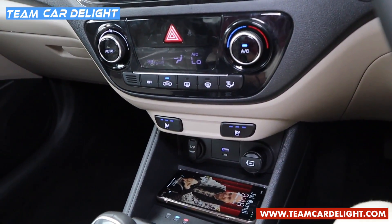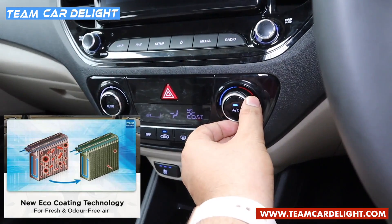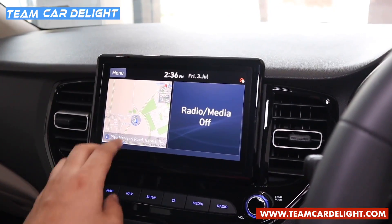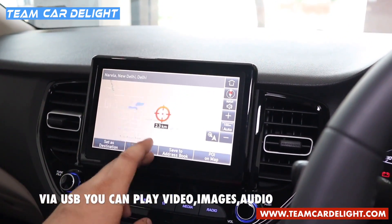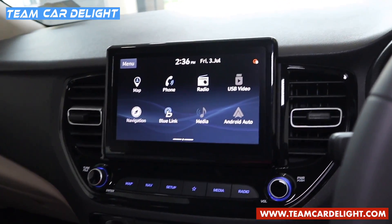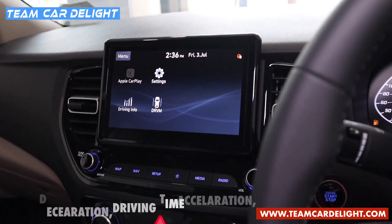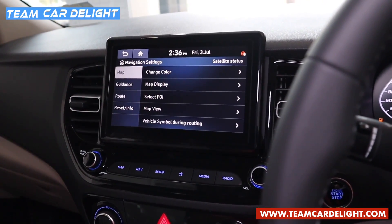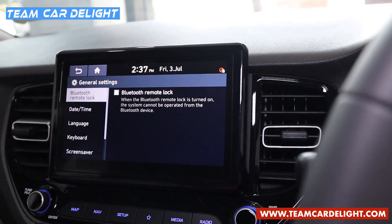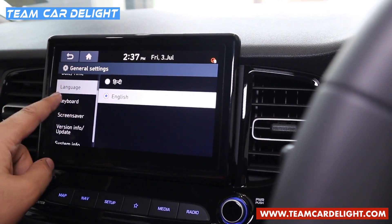The front seats are ventilated (cooled) with three levels of ventilation. The fully automatic climate control has eco-coating technology with a temperature range of 17 to 27 degrees. The 8-inch IPS touchscreen infotainment system has a crystal-clear capacitive display that works well even in direct sunlight. It supports Apple CarPlay, Android Auto, voice recognition, inbuilt navigation, Bluetooth, radio, USB, 4 speakers, 2 front tweeters, and Arkamys premium sound. Hyundai's iBlu connectivity allows rear passengers to control the audio system via the iBlu app. A driver rear-view monitor is also available.